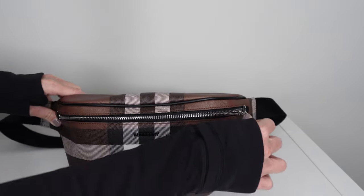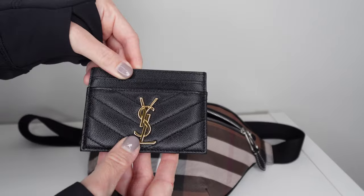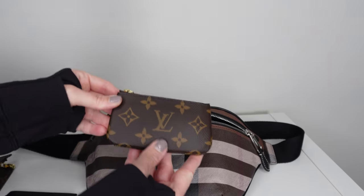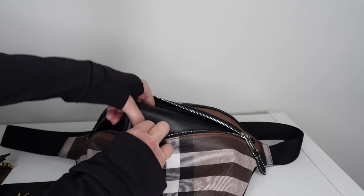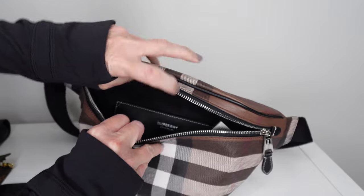With the Burberry bum bag, this neutral check pattern is a little more minimalistic — not minimal luxury, but minimal in design. The monogram on the Palm Springs Mini is a little more bold: still neutral, but more out there simply because it's a well-known Louis Vuitton logo design. The Burberry bum bag is more understated — if you're not familiar with the brand and don't see the Burberry name on the front, some people may not even realize it's a luxury bag.